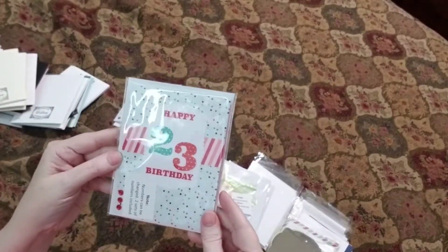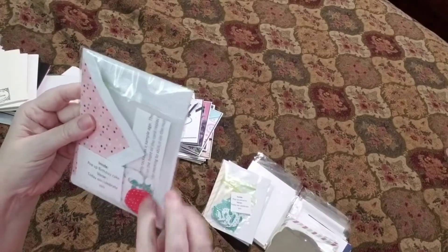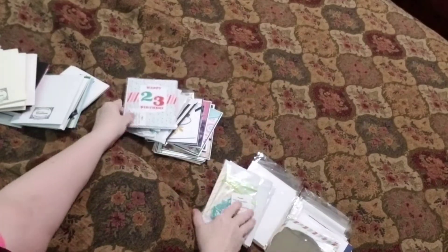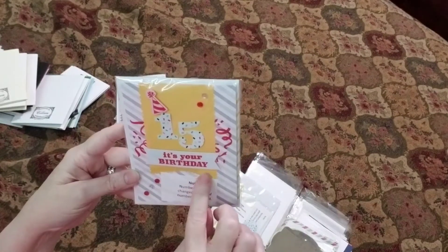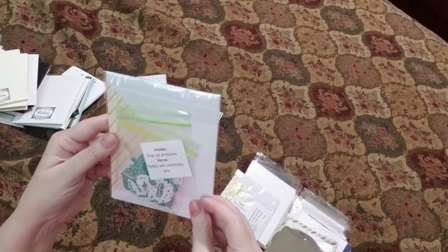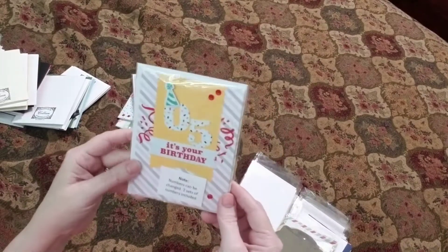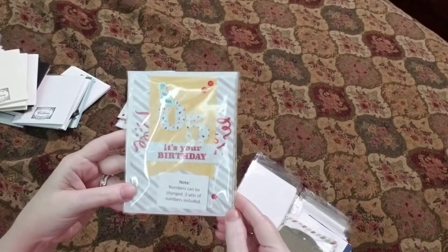And this is another one — we've got 23 here. Happy 23rd birthday. Here are the numbers and all the matching colors — how beautiful. What a great job. 'It's your birthday' — look at that one. I love the little party hat on there and the streamers. And of course it has the pop-up presents in there. Who wouldn't love a card like that? 'It's your birthday — five years old.' How awesome is that?